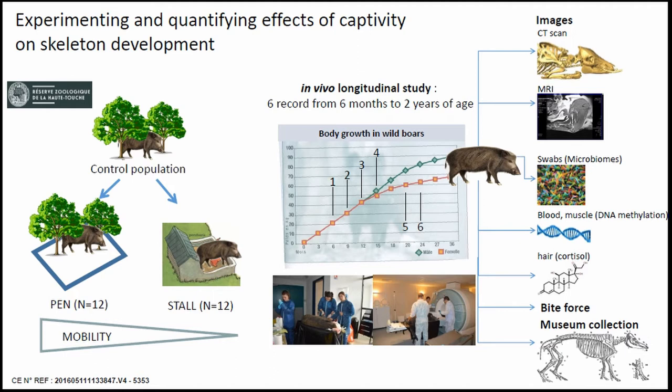In order to test whether captivity can leave identifiable morphological markers in animal bones, we conducted an experiment using a wild ungulate — the wild boar — and tried to control most confounding factors like genetics, sex, diet, and age. We took 24 piglets, six months old, from a well-understood wild boar population, made two groups with the same sex ratio, and placed them in different biomechanical environments: one in a pen of 2,700–500 square meters with trees, and another in a stone pen of 100 square meters for the 12 animals.